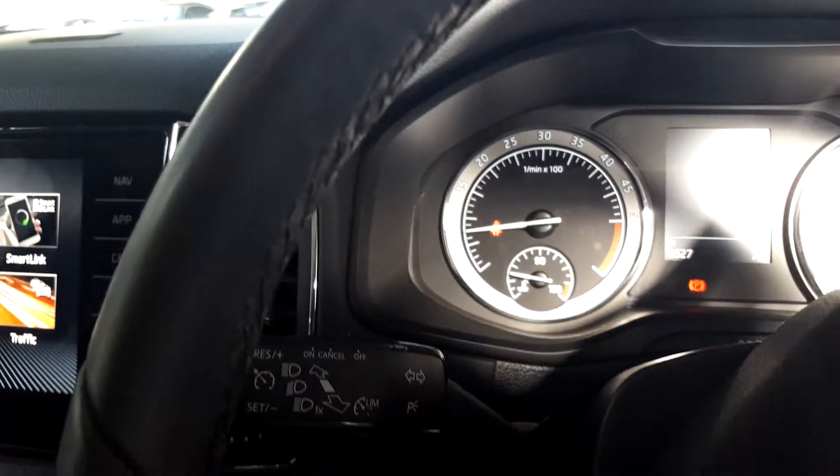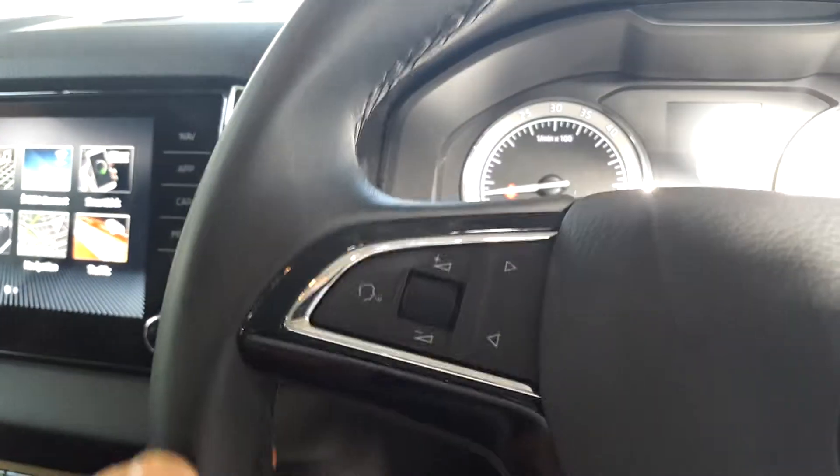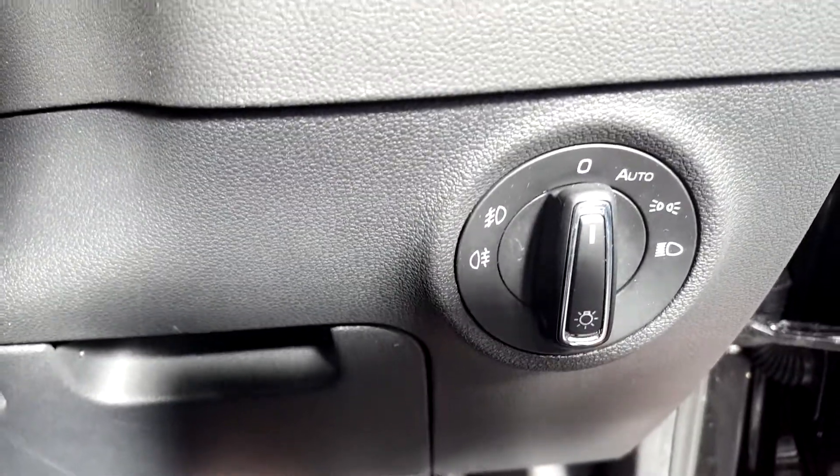Boost control here as well on the steering wheel. Automatic lights down here, and second row power windows as well.